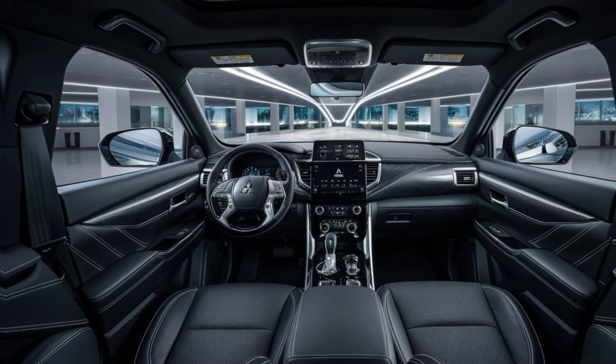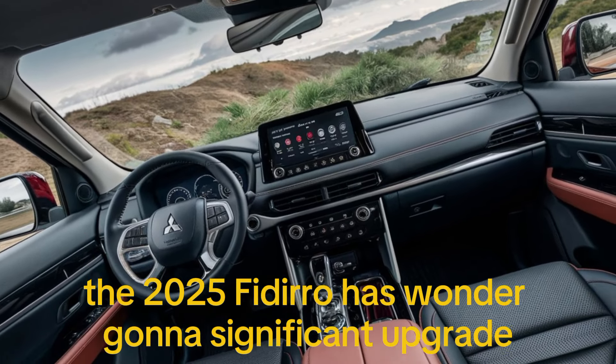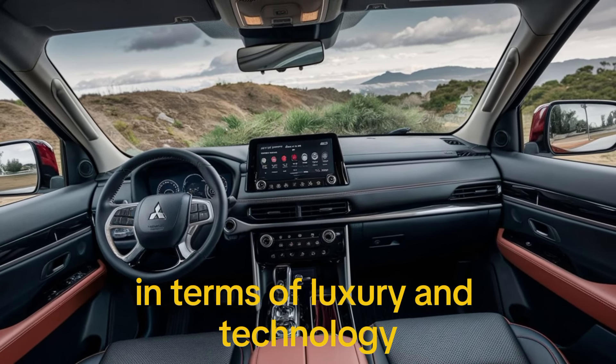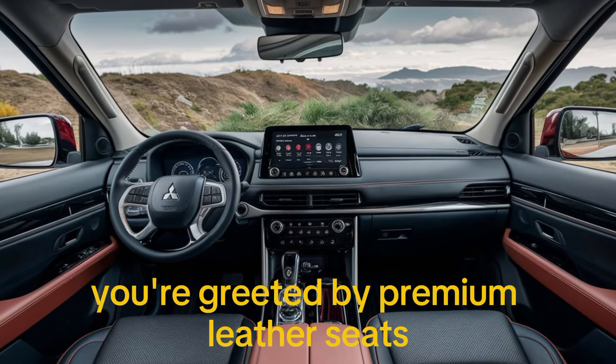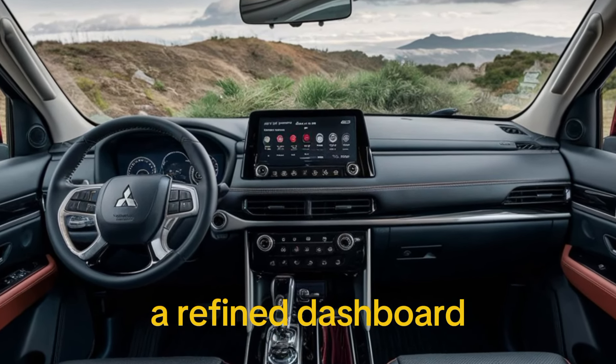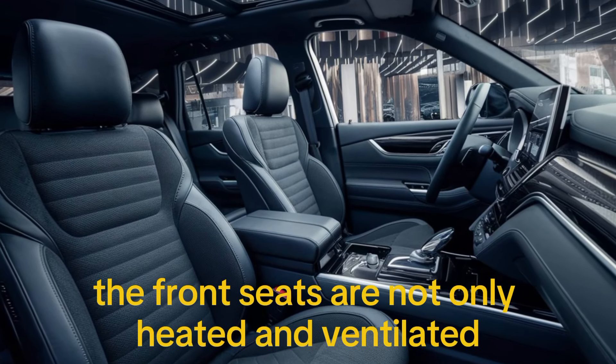Now let's check out the interior. The 2025 Pajero has undergone a significant upgrade in terms of luxury and technology. As soon as you step inside you are greeted by premium leather seats, a refined dashboard, and an abundance of soft-touch materials.